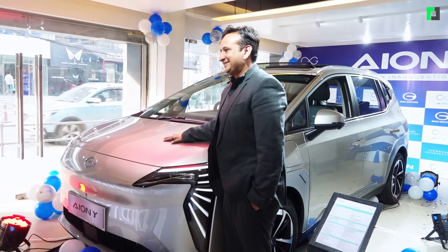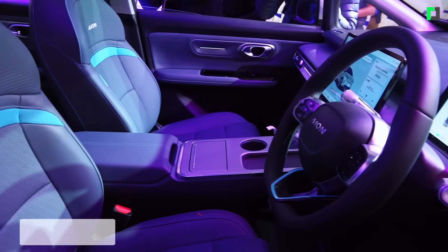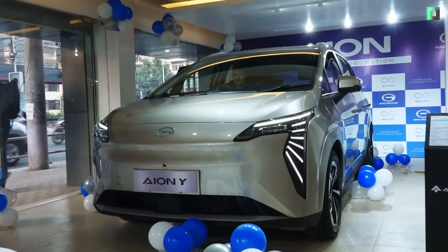Thank you so much for your time. We'll let you know more about the GAC ION Y and why the car is priced the way it is — we'll also be sharing a first impression and a new video soon. Please follow and see you next time.